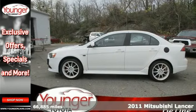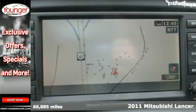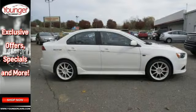Here's a 2011 Mitsubishi Lancer. A tilt-adjustable steering wheel, tire pressure monitor, dual front side-mounted airbags, driver and passenger whiplash protection, and McPherson strut front suspension all come standard.